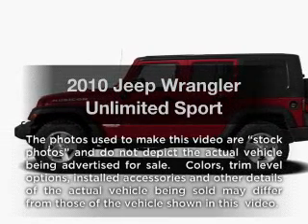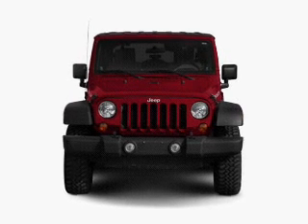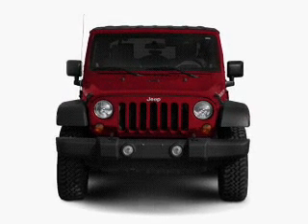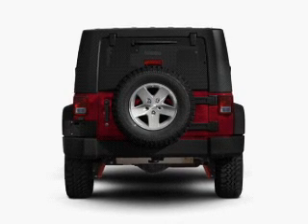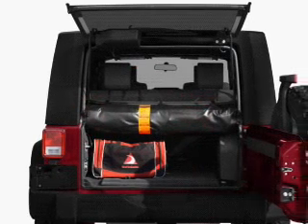Introducing the 2010 Jeep Wrangler Unlimited. If you're looking for an automobile with great attributes, look no further. With a reliable six-cylinder engine connected to a manual transmission that'll keep you in touch with your vehicle, anti-lock brakes help you bring your vehicle to a safe stop.